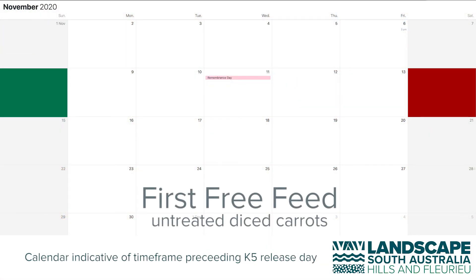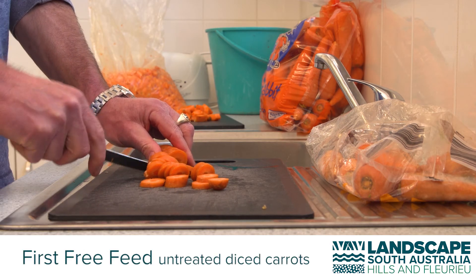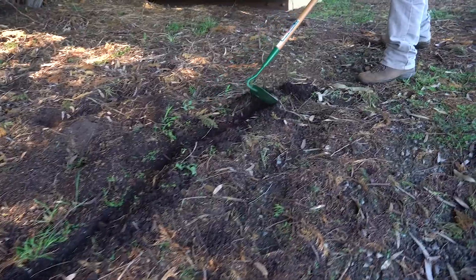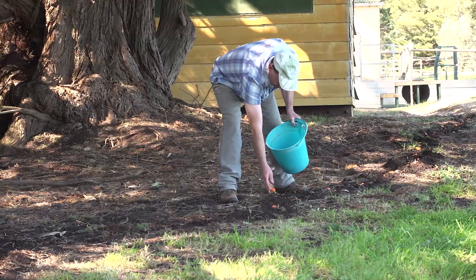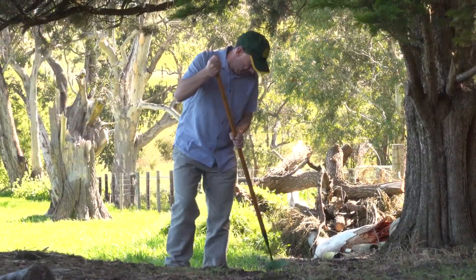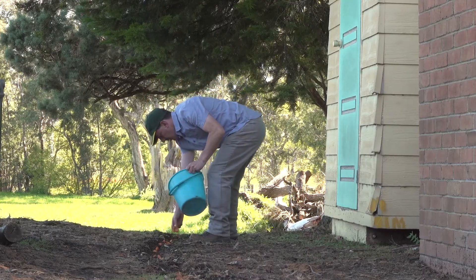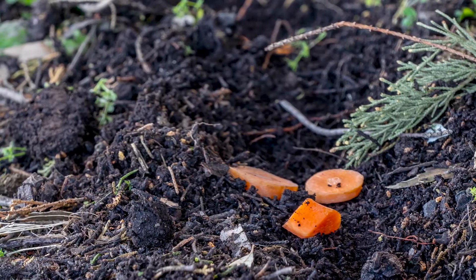Five days before the date when you pick up your K5 treated carrots, start doing your free feeds. On the first day, chop up two kilograms of carrots and put them in a bucket. Using a hoe, scratch a trail or a number of trails at least ten metres long and two centimetres deep. Scatter pieces of chopped carrot along this trail with pieces approximately five centimetres apart. Within the next two days, repeat this procedure and if necessary reshape your trail to where rabbit feeding activity is most prevalent. Repeat again within a two-day period for the third and final free feed. The next morning, pick up all uneaten carrots.